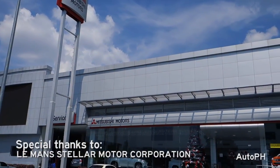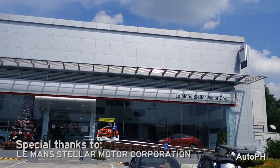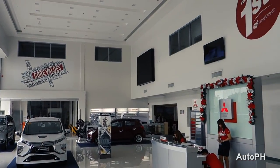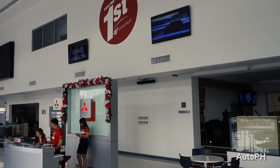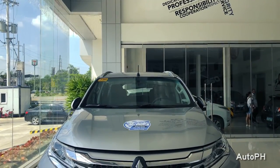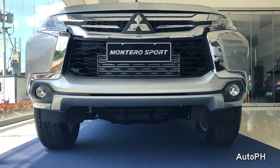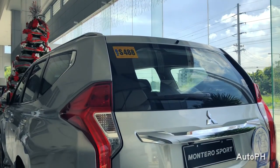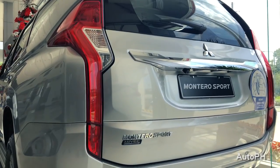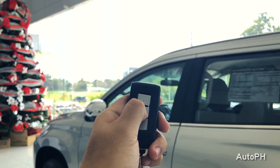Before we begin, we'd like to thank Neman Stellar Motor Mitsubishi Angeles for allowing us to feature the Montero Sport. You can find their contact details in the description of this video. Hey everyone, welcome to AutoPH. Today we'll be checking out the 2018 Mitsubishi Montero Sport GLS. This video will be a full tour of the Montero Sport, checking out the different exterior and interior features. Here's the key — let's go ahead and check it out.